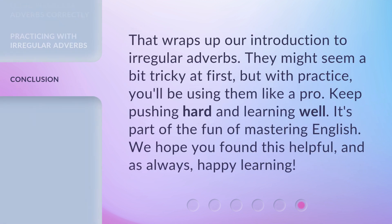That wraps up our introduction to irregular adverbs. They might seem a bit tricky at first, but with practice, you'll be using them like a pro. Keep pushing hard and learning well — it's part of the fun of mastering English. We hope you found this helpful, and as always, happy learning.